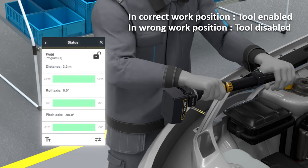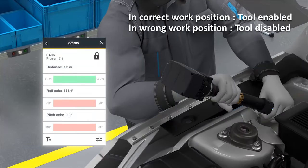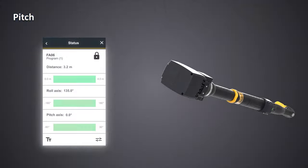Coming back to this example where we are also using orientation detection: the ILT system confirms the tool orientation and enables the tool. When changing tool orientation — moving out of the configured position — the ILT system communicates that the tool is not in position and disables the tool. The tool can measure two rotational axes.